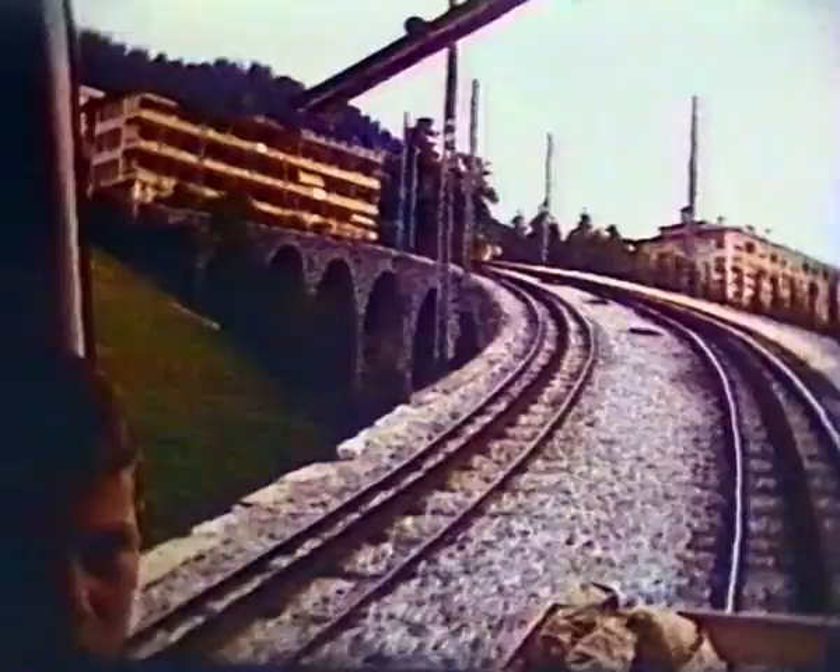Leysin has many large buildings with a melancholy past — sanatoria from the days before drugs were able to cure tuberculosis. Fresh air and sunshine were all they could offer the patients. That station was Leysin Village.